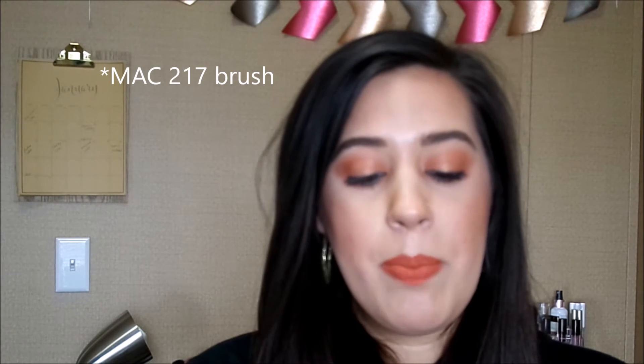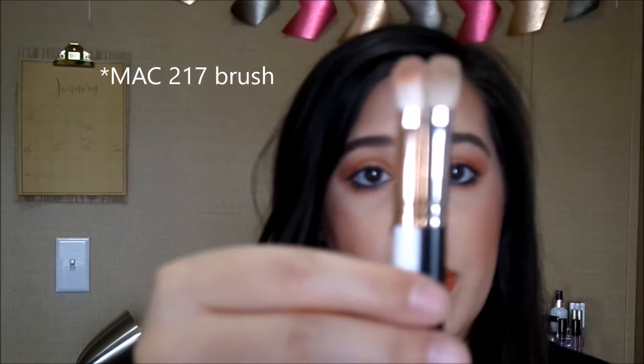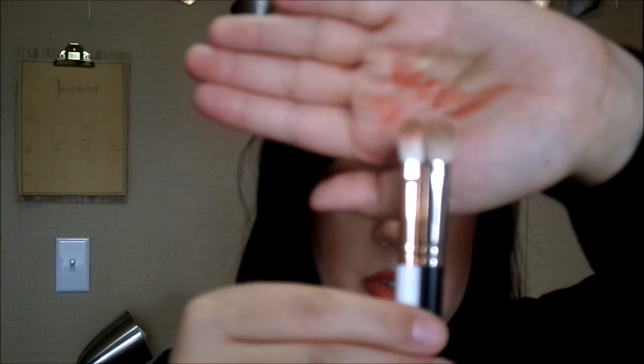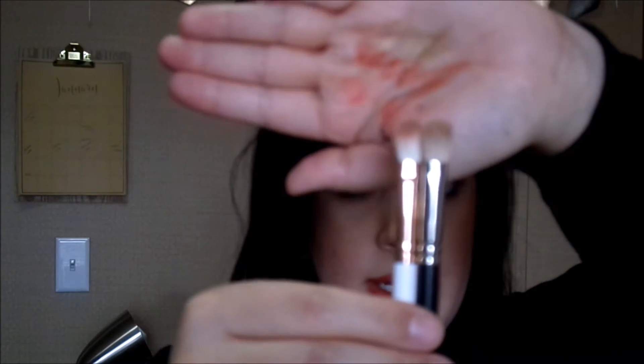I just wanted to mention the brush that came in the palette — you can only get it by buying the palette. This is what it looks like. I'm going to compare it to an old MAC 217. As you can see, they're shaped pretty similarly. The white one is the Kylie brush and the black one is the MAC. The MAC is a bit bigger in size, but they are pretty similar. Brushes do tend to lose a bit of their shape after a while, but I still love my old 217s. I was really impressed with this Kylie brush.